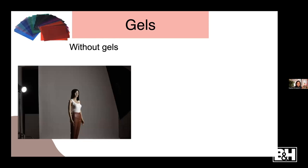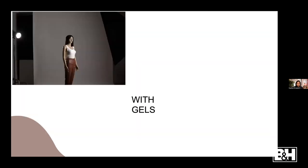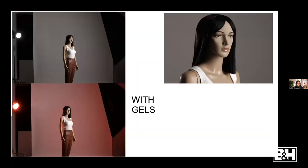I want you to see how much of a difference it makes to use a gel. Without a gel, for this setup I have two lights: a 56-inch long strip box and in the back a rim light with a seven-inch reflector. That's how it looks without a gel. And once I add in the gel - that's how it looks. You can see the difference it makes. I added the gel to the rim light in the back.